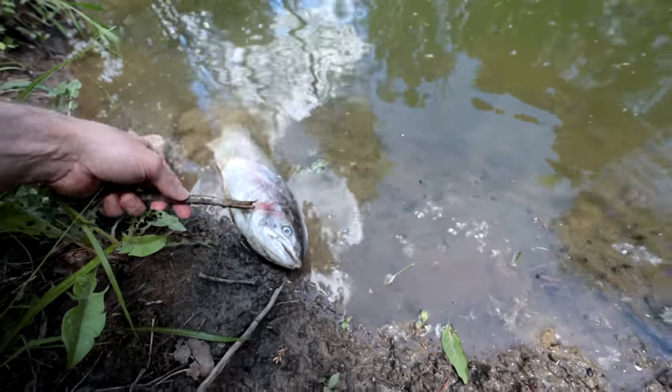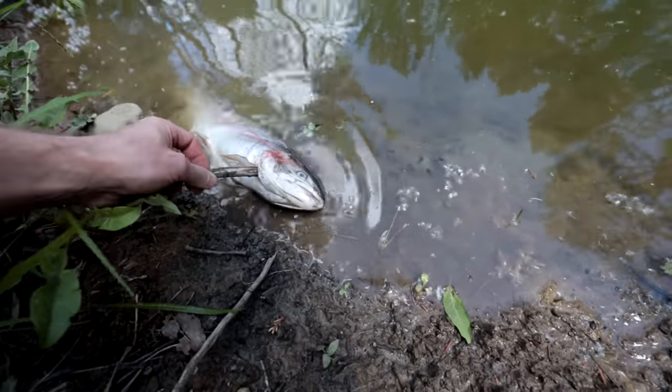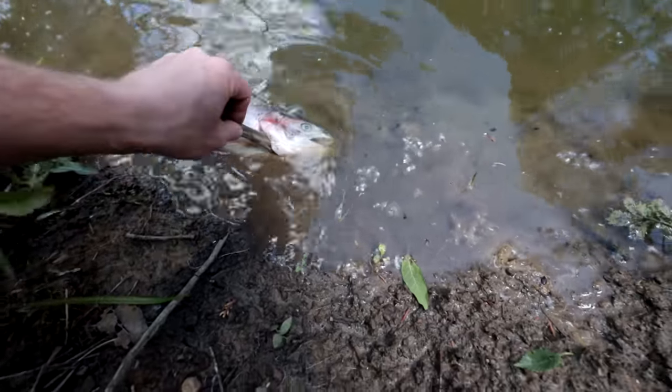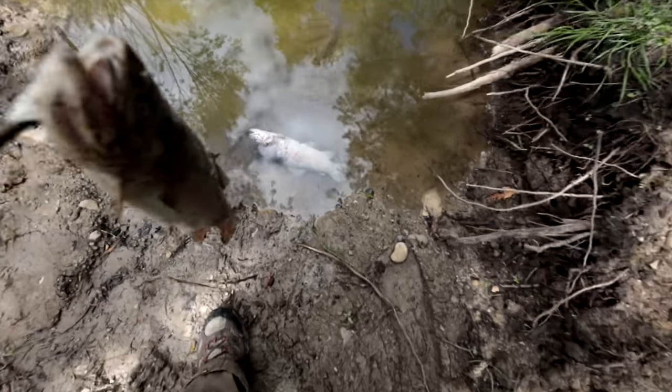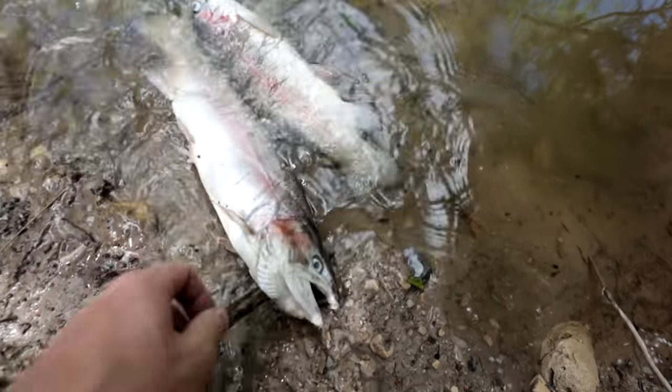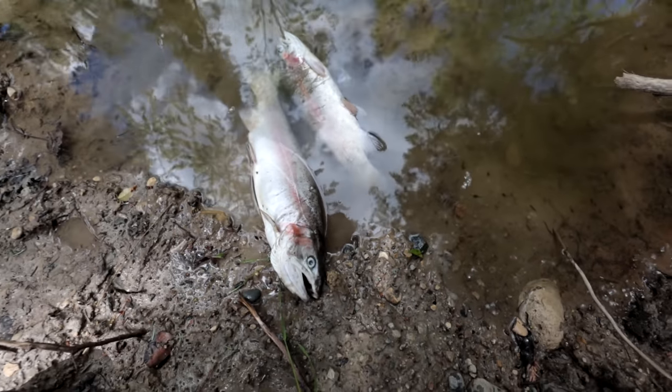You want to avoid touching dead fish at all costs, because once that smell gets on your skin it's like semi-permanent. We don't want to leave these guys in the water. If there was just one I'd let the tadpoles eat it, but if there's two it's not good — it's just going to make the water that much worse.